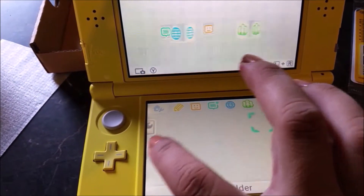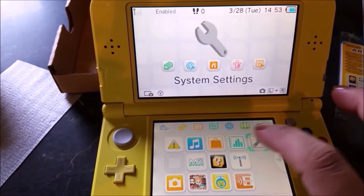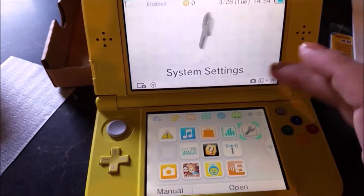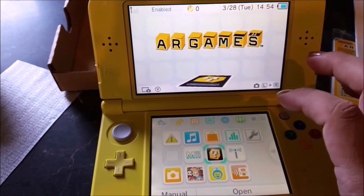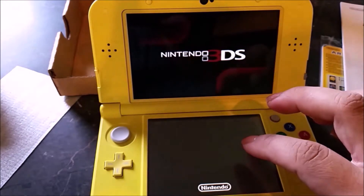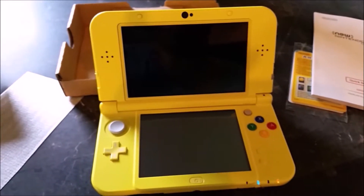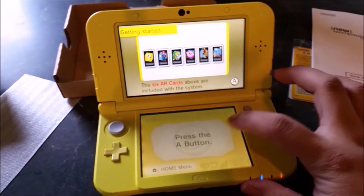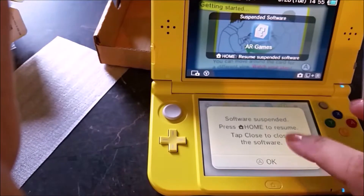So here are the menu options, and nothing else is on here — no other apps. Let's see if there are any games built in. So yeah, this is just it. AR games are on there. I'm not completely impressed with it, just because I wish there was maybe something better included.